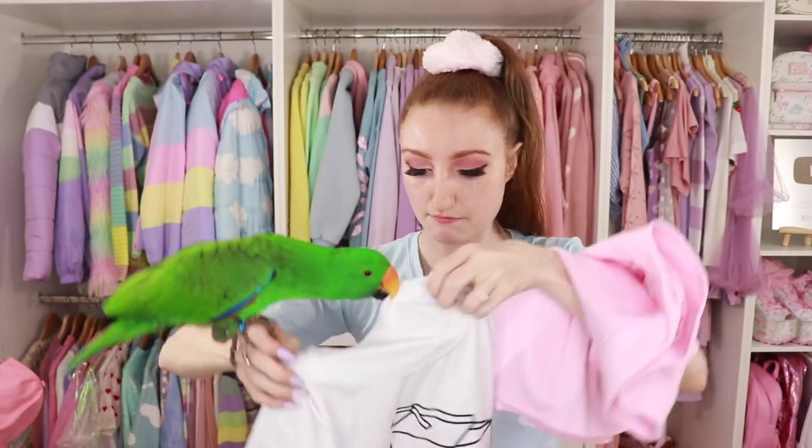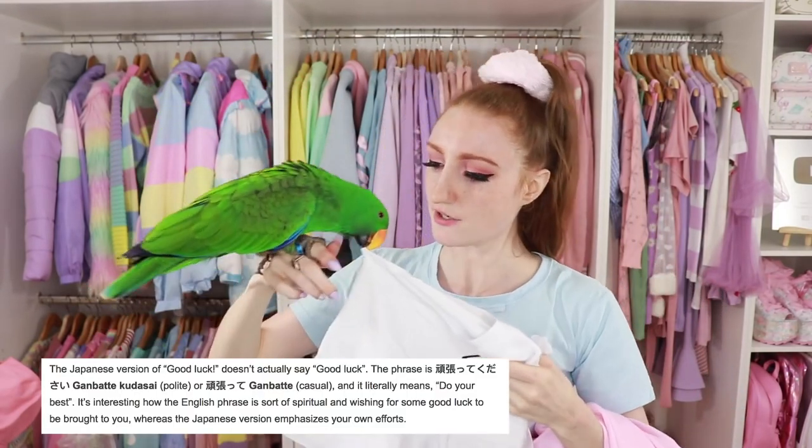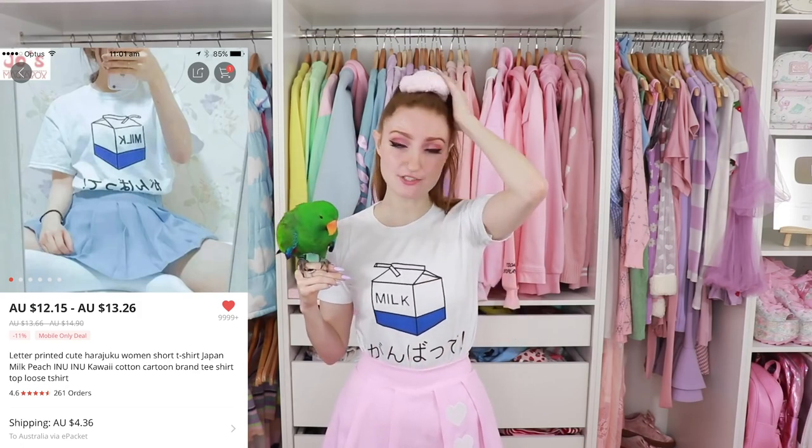Next up we have some more clothes. This t-shirt is $14 and this skirt is $17. This skirt is basically the same as the one I'm wearing, but it was from a different listing. It's interesting — you buy things from different listings from different sellers on AliExpress, but it's often the same products. I believe they just come from the same warehouse. It says 'milk' and it says 'ganbate,' which I believe means like 'do well' or 'try hard' or something. The t-shirt is a great success — it's very soft, very comfortable.